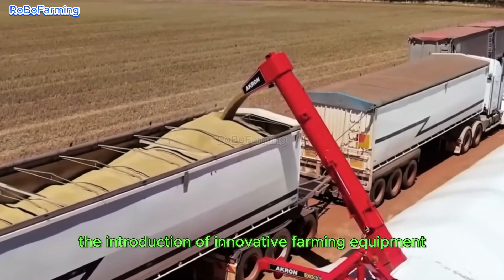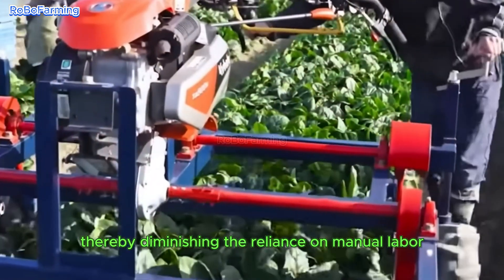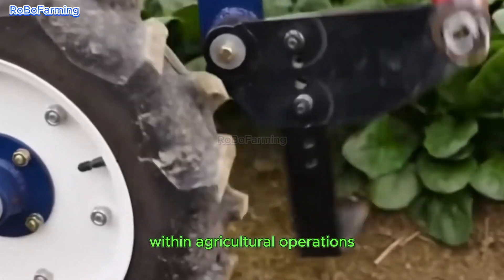Furthermore, the introduction of innovative farming equipment accelerates various agricultural tasks, thereby diminishing the reliance on manual labor. This transition ultimately leads to heightened efficiency within agricultural operations.